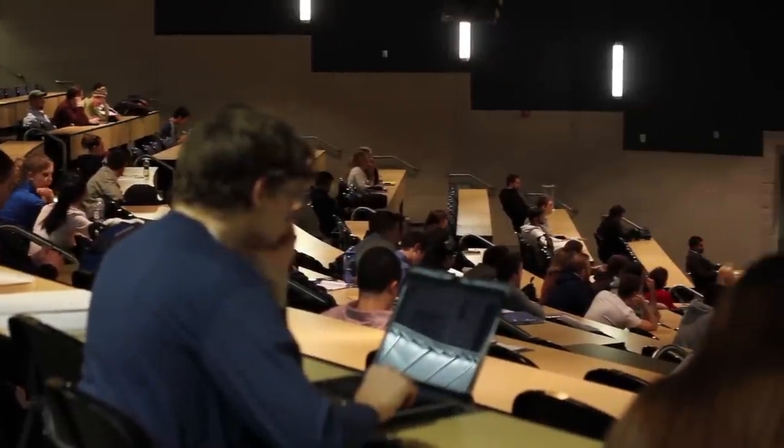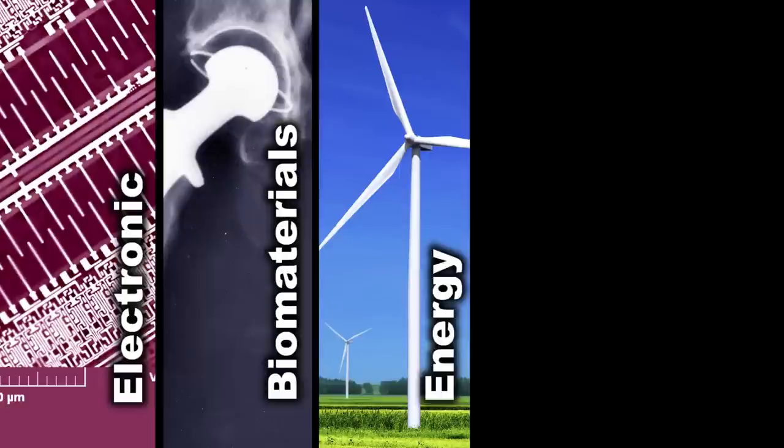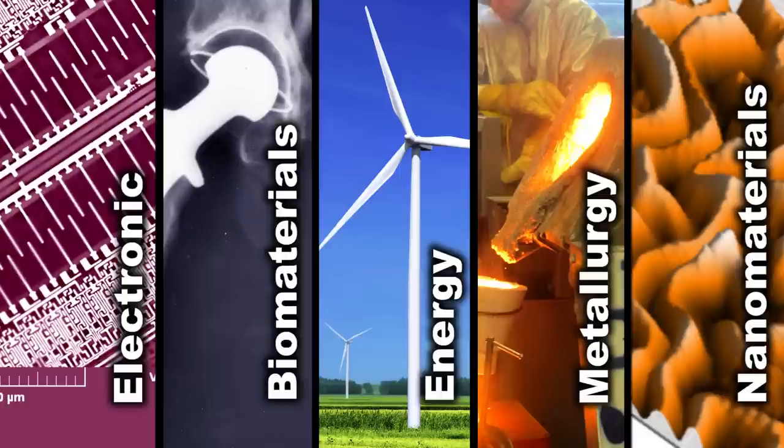Students can take elective courses to fulfill one of five concentrations, including electronic materials, biomaterials, energy materials, metallurgy, or nanomaterials.